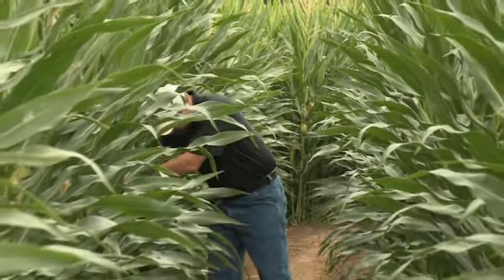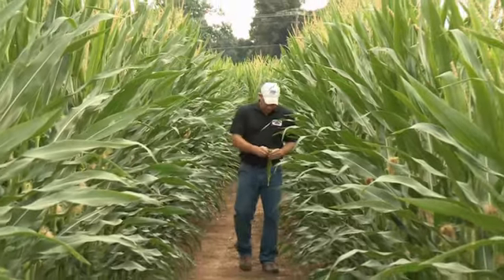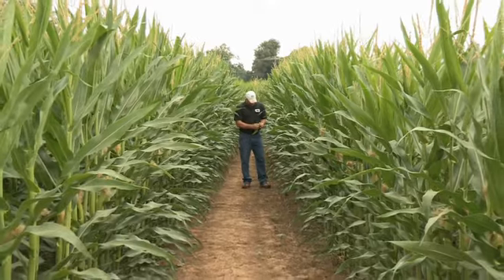The largest part of our operation consists of row crops. We raise corn, soybeans, wheat, and milo — about 1,700 acres of row crops annually.